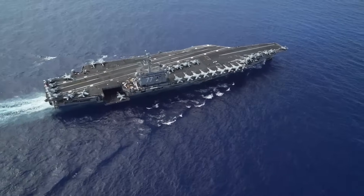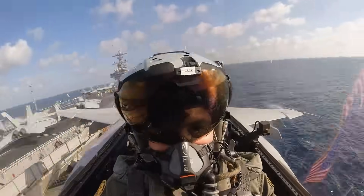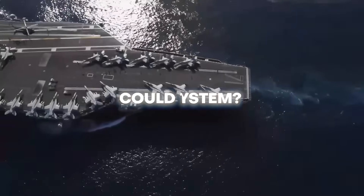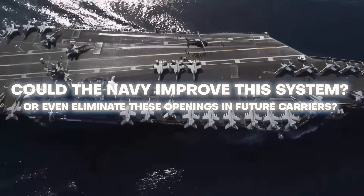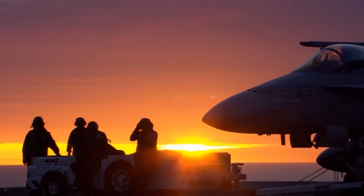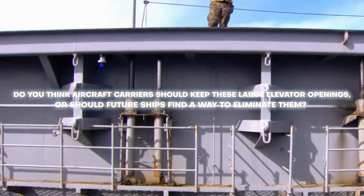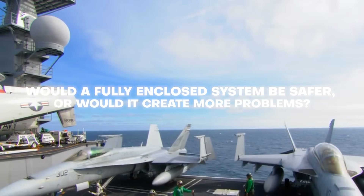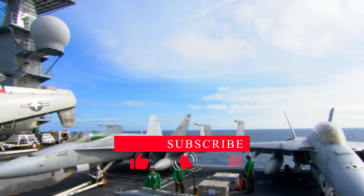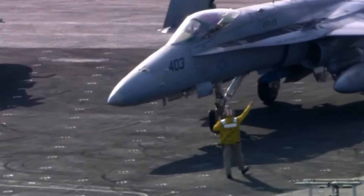Aircraft carriers are among the most advanced warships in the world, and their giant openings aren't flaws — they're essential to their missions. These massive aircraft elevators keep the flight deck running, allowing jets to launch, land, and reload as efficiently as possible. But as we've seen, they also come with risks. New technologies like electromagnetic elevators, enclosed lift systems, and drone carriers could reshape how aircraft are stored and launched at sea. Do you think aircraft carriers should keep these large elevator openings, or should future ships find a way to eliminate them? Let us know your thoughts in the comments. If you enjoyed this deep dive into aircraft carriers, make sure to like and subscribe.